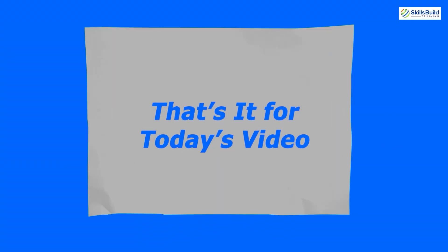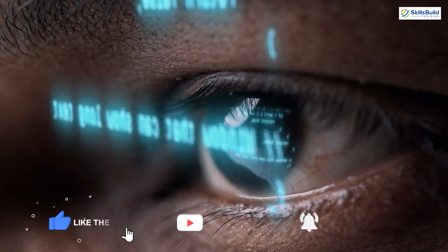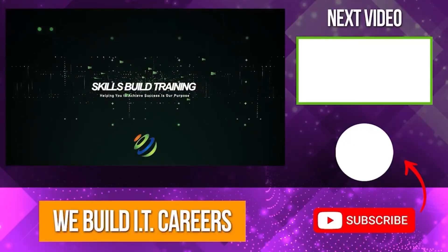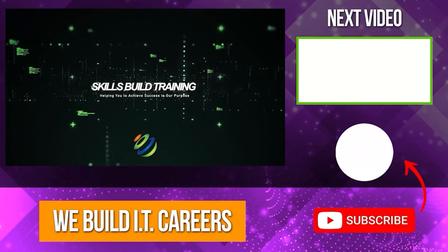That's it for today's video. I have explained the 10 most dangerous hacking gadgets in 2024. Let me know in the comments about this video. Don't forget to like, share and subscribe for more. Check out the video on the right for more content to help you develop your IT career.